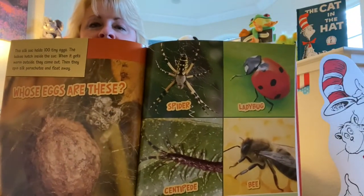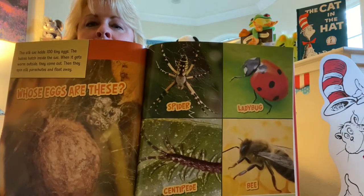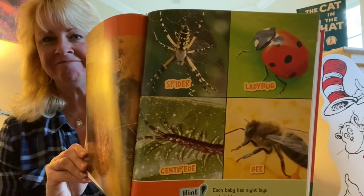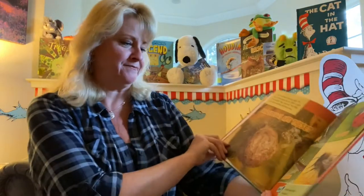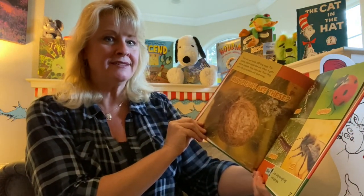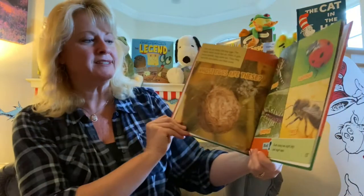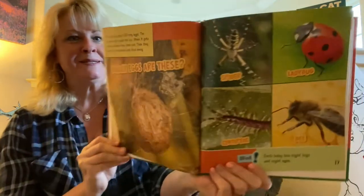Your choices are: spider, ladybug, bee, or centipede. Here's your hint: each baby has eight legs and eight eyes. I know a lot of my first graders are going to get this one right away because they did a lot of studying about this animal. The answer is... spider!